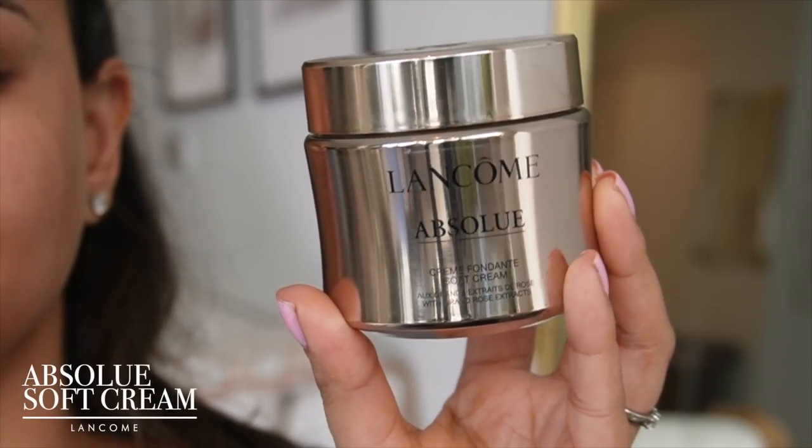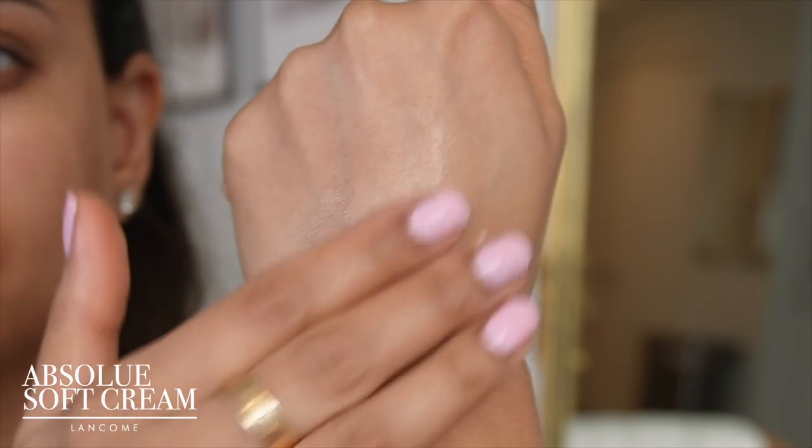The last step — and one of my favorite products — is the Lancôme Absolue Soft Cream. It's a luxurious, pricey product, but my skin loves it so much. It's such a rich moisturizer that a little bit goes a long way. My very dry skin absolutely loves this — you really have to try it to understand the level of moisture and hydration it gives. Look at the glow it adds — it's amazing.